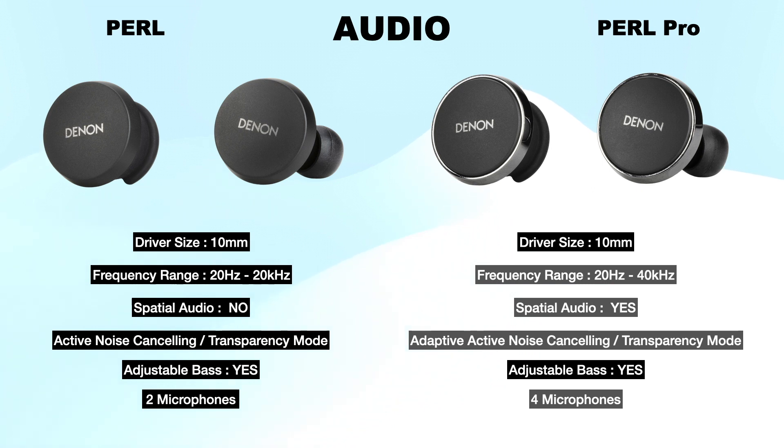Denon Pearl has no special audio but Pearl Pro has special audio. Both have transparency mode and active noise cancelling. Especially, Pearl Pro has adaptive active noise cancelling. Both have adjustable bass. Pearl has two microphones but Pearl Pro has four microphones in each earbud, as it supports APTX lossless wideband voice calls, giving high resolution super clear voice on calls.